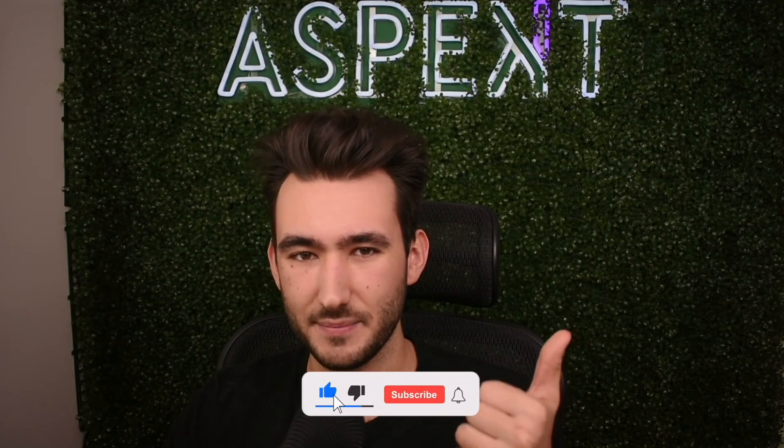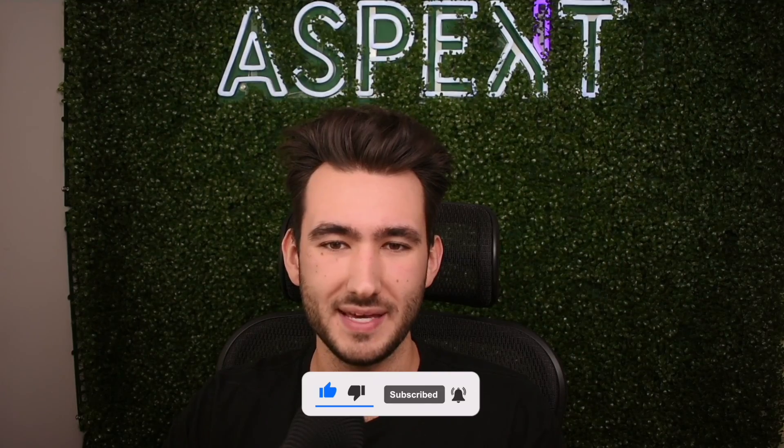If you liked the video, hit that like button. If you want to see more videos like this, hit subscribe, and I'll see you in the next one.